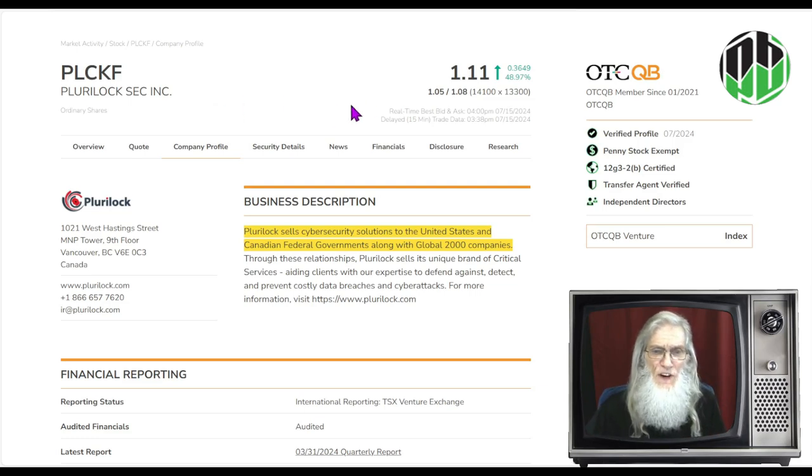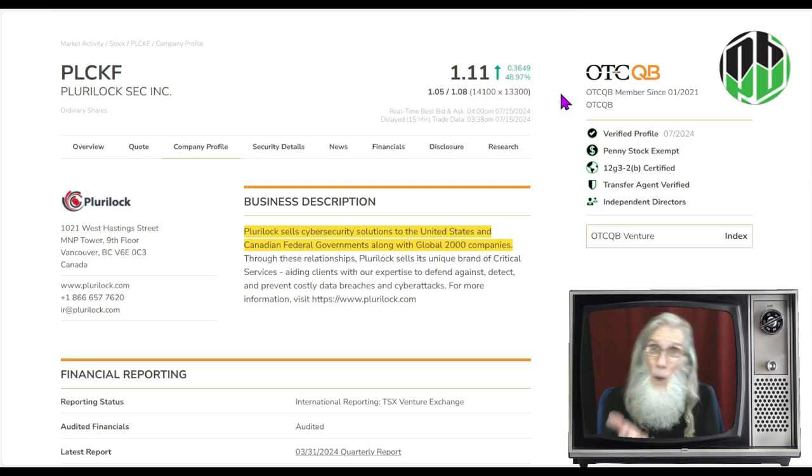Pluralock finished the day at $1.11, and she was almost up 50% today. She's on the better tier of the OTC, the QB. We call it better because it's better than the pinks. The pinks don't give you any validated information. When you get to the QB, you've got to be at least a penny — no more sub-penny stuff — and you have to have your financials audited by a CPA. That makes them more trustworthy, more transparent, and gives us something called fundamentals that we can weigh the company up with. You don't get that on the pinks.